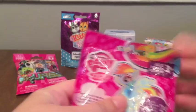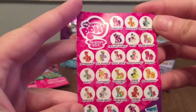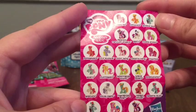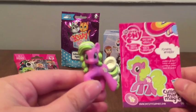Let's get started with My Little Pony. These ones don't have the checklist on the back, so we'll have to see what's inside to figure out who we got today. They do come with a little checklist inside that shows you all the different ponies you can get. I don't know a lot of these ponies, so it'd be cool if I got one that I recognized, like Pinkie Pie or Twilight Sparkle.